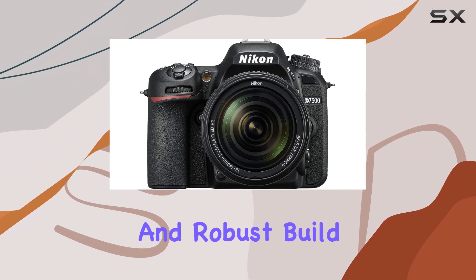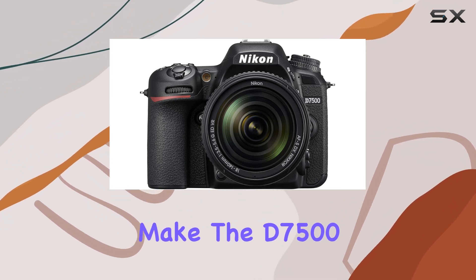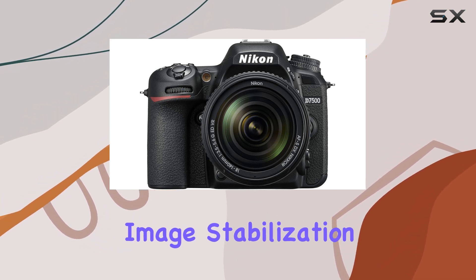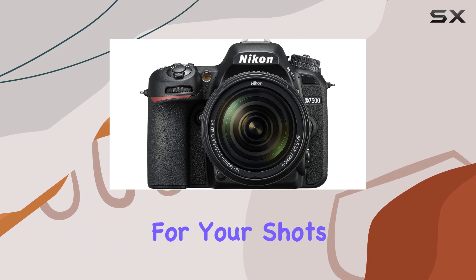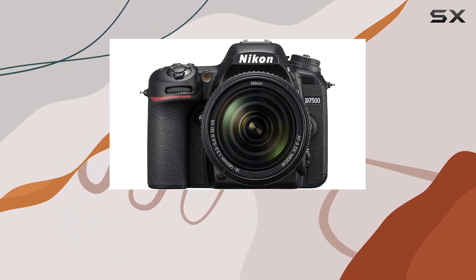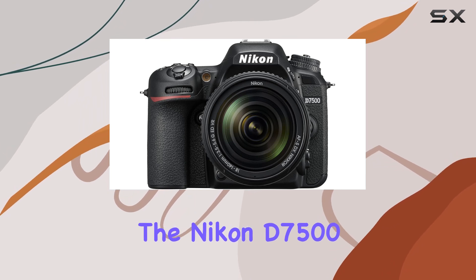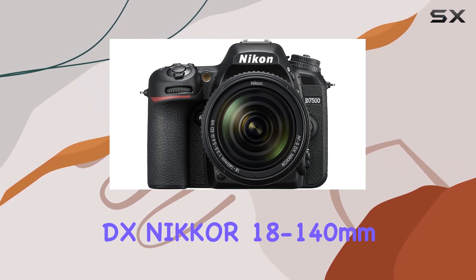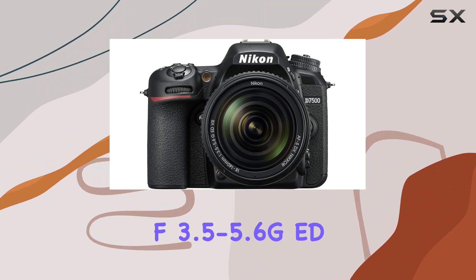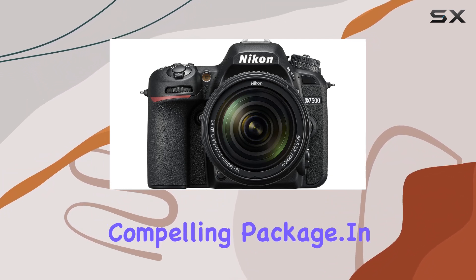The ergonomic design and robust build make the D7500 a joy to handle. And let's not forget the digital image stabilization, providing a steady hand for your shots. Whether you're a seasoned photographer or an enthusiast looking to step up your game, the Nikon D7500 with the AF-S DX Nikkor 18-140mm f/3.5-5.6G ED VR lens is a compelling package.